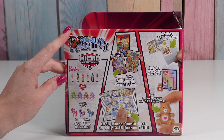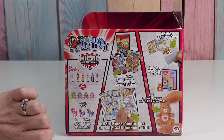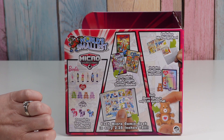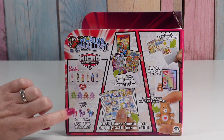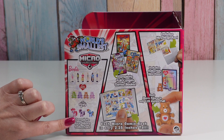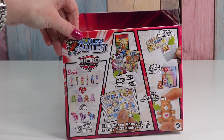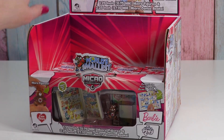Felina and I opened up a couple of these the other day, and I was really hoping to get a My Little Pony because I love My Little Pony. But there are six Barbie, four Care Bear, and three Pony, so the odds of getting the My Little Pony are not as good.